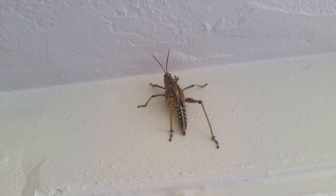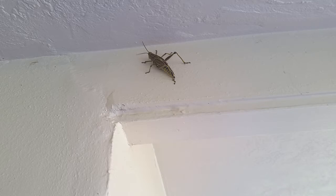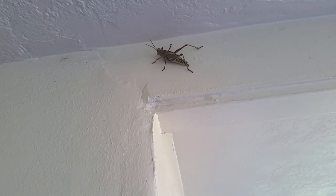I would guess it's probably three to four inches long, just the body. If you back out just a little bit, you can actually see this is out on the porch area — this is the top of a doorway, and it takes up pretty much the whole space. Here's a hand for perspective.